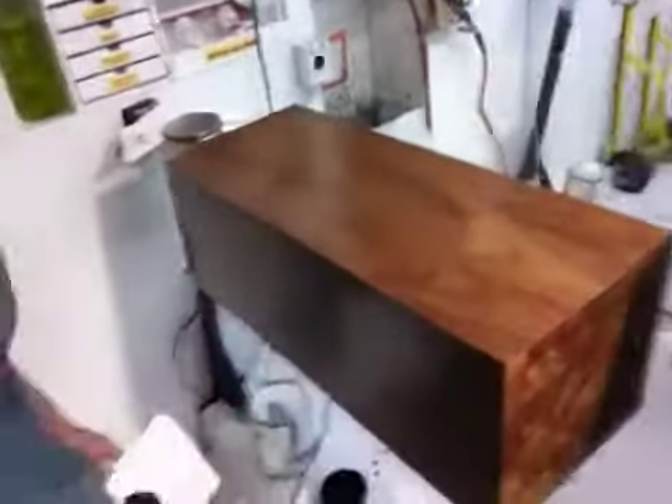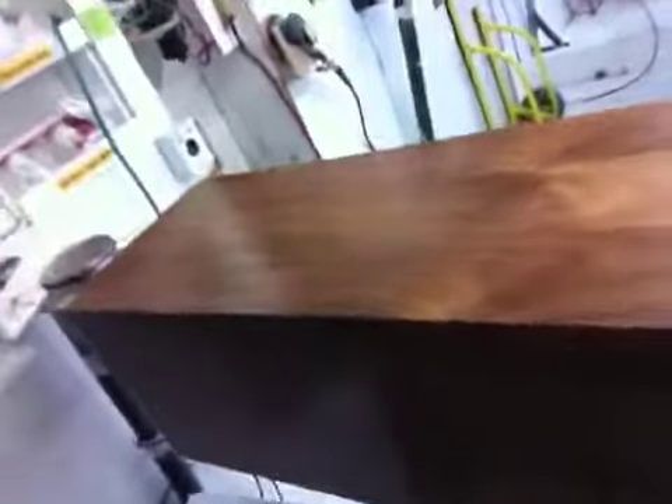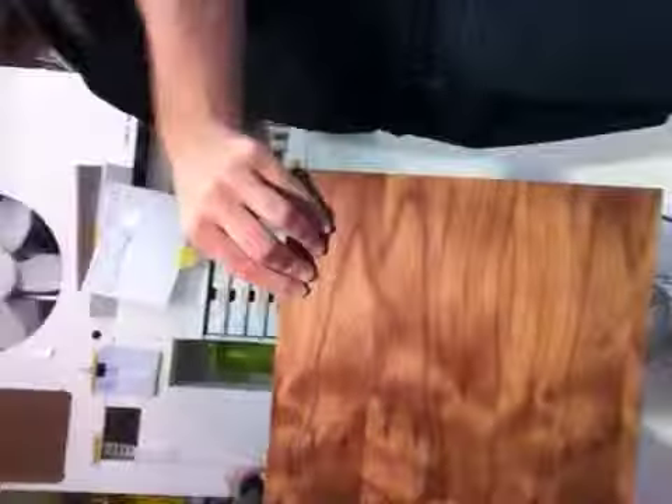Tyler's going to give you the lowdown on the dimensions, and here it is for you. We have one eleven and a half by eleven and a half by thirty inches tall. That is yours, or will be yours soon.